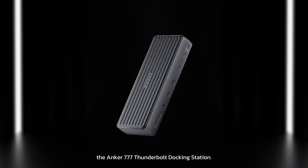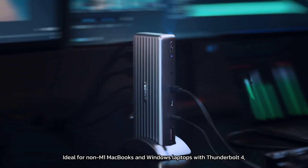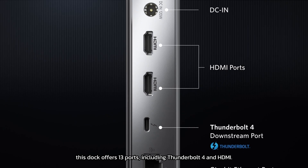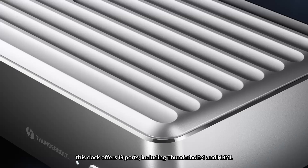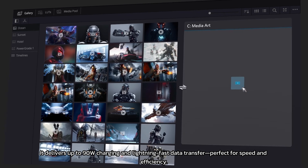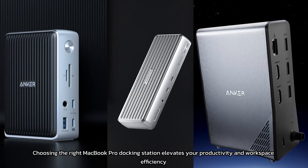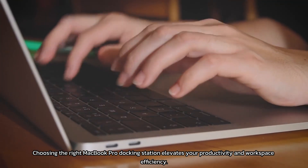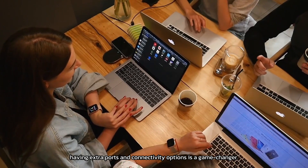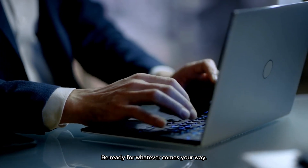Finally, the Anker 777 Thunderbolt Docking Station, ideal for non-M1 MacBooks and Windows laptops with Thunderbolt 4. This dock offers 13 ports, including Thunderbolt 4 and HDMI, delivering up to 90W charging and lightning-fast data transfer — perfect for speed and efficiency. Choosing the right MacBook Pro docking station elevates your productivity and workspace efficiency. Whether you're a pro or a tech enthusiast, having extra ports and connectivity options is a game-changer. Be ready for whatever comes your way.